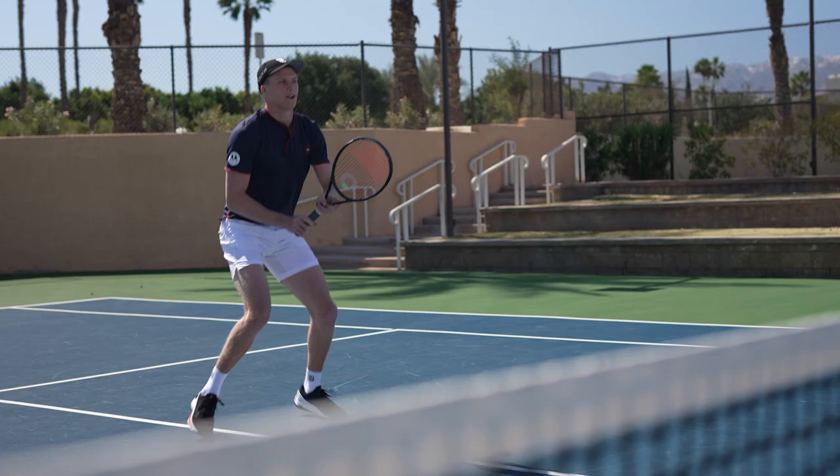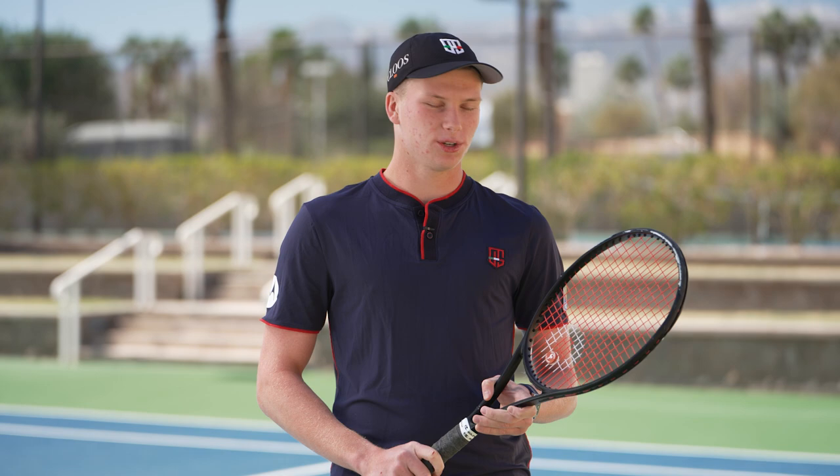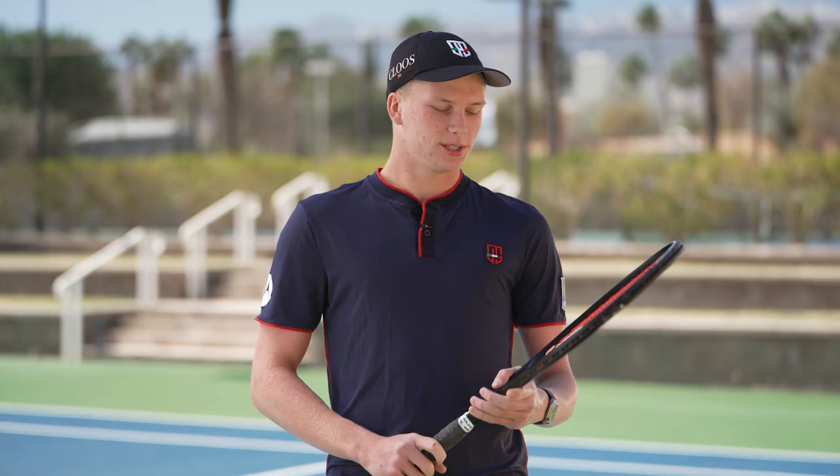I've used a lot of different strings over my career. I've used Tourbite, Tourbite Rough, Barbed Wire, Confidential, and today I'm with Outlast, as you can see here, and I'm excited to hopefully have a long journey with them to come.